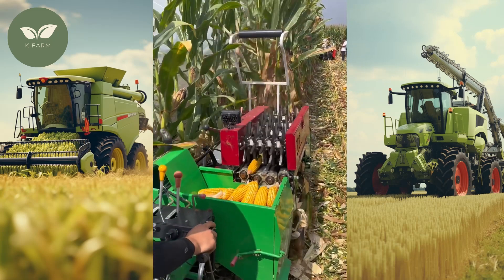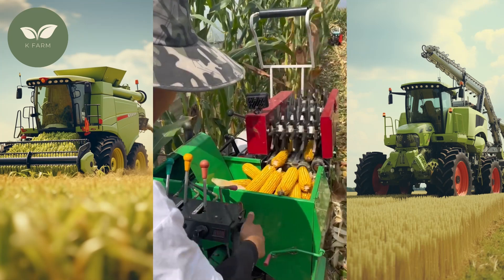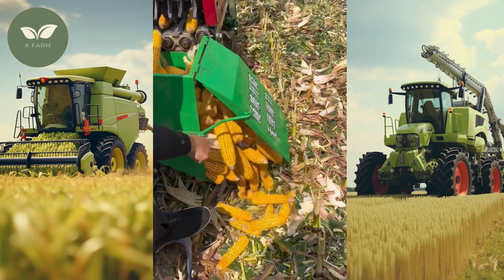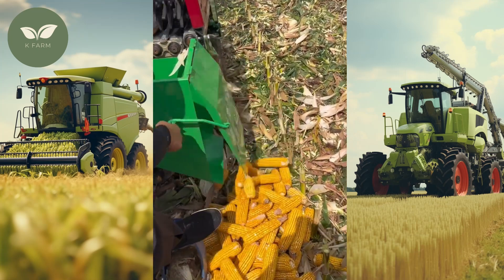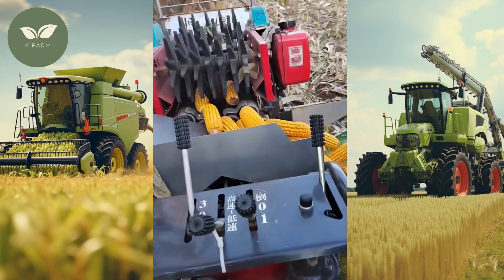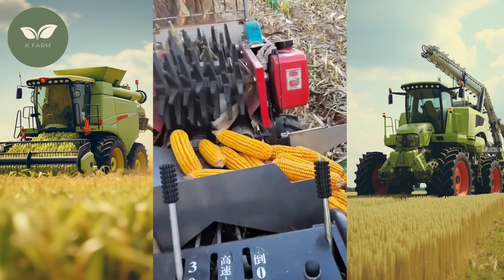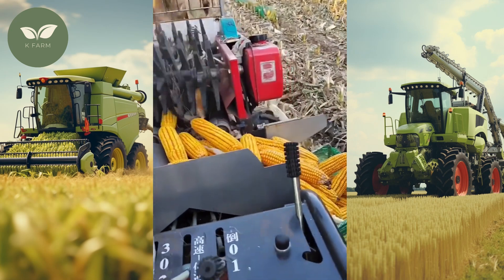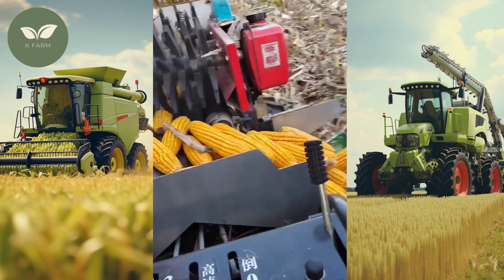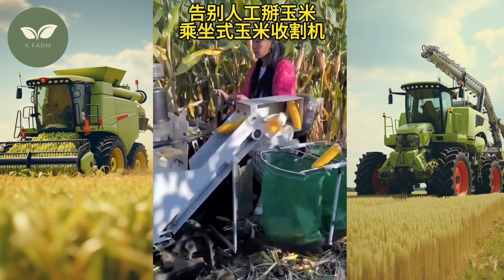In conclusion, the 150-ton corn harvesting machine is a technological marvel that's reshaping the world of agriculture. Its high capacity, precision, and sustainability benefits are improving the lives of farmers and ensuring a stable supply of corn for the world. As we move forward, such innovations will continue to drive the future of farming, offering solutions to the challenges of an ever-growing global population.